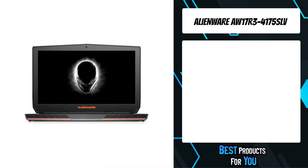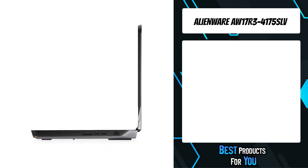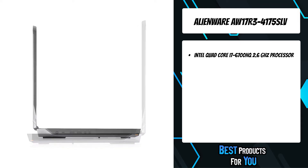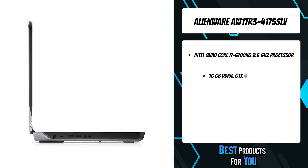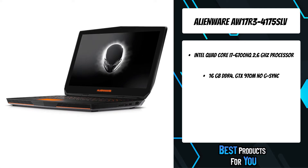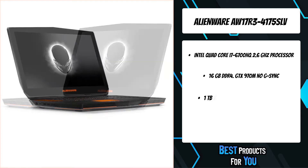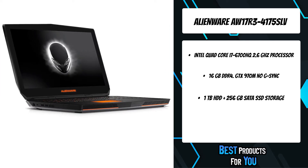The fifth product on the list is the Alienware AW17 R3-4175SLV. The Alienware 17 is engineered for high-performance gaming, combining jaw-dropping power with mind-blowing graphics capabilities. It's crafted with aerospace-inspired carbon-fiber-filled surfaces that add stiffness and durability, and copper heat sinks that enable proper cooling.